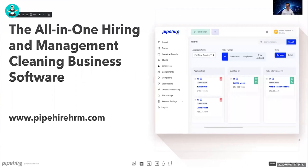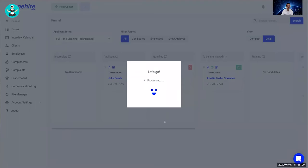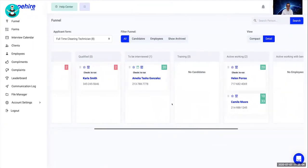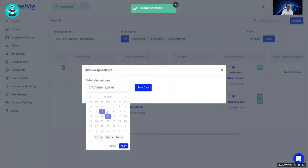We built Pipe Hire — the all-in-one hiring and management cleaning business software — to track all of these things in one system. Let me show you briefly. Pipe Hire has a funnel where every applicant enters different stages: incomplete, applicant, and qualified. You can see their details and drag them to different stages, which helps you visualize the process and make better decisions. If you want to interview someone, drag them to the interview stage and select a time.